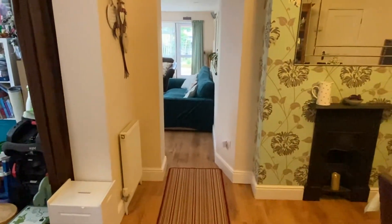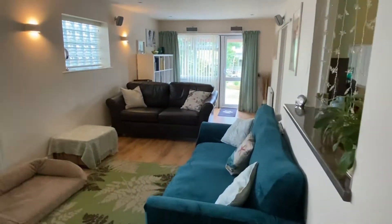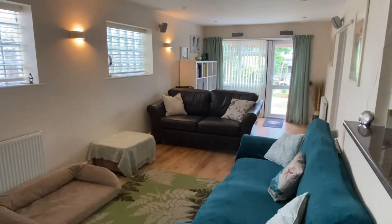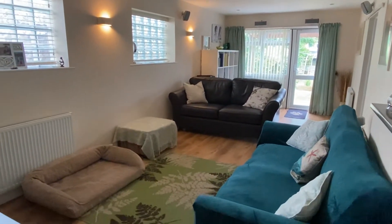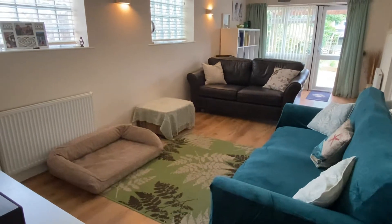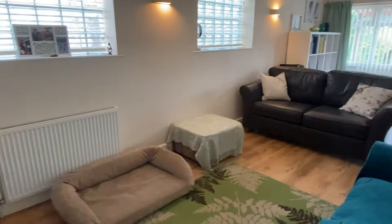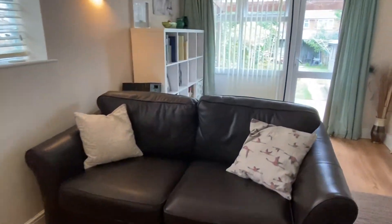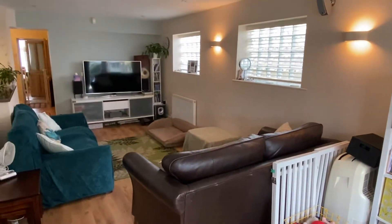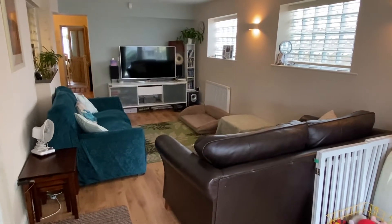Now let's take you through into the main lounge. This is at the rear of the house, part of the extension, and it's a dual aspect room — we've got side windows and also a rear window including a door opening to the garden. We've got laminate flooring here, which actually runs into the dining room and also the study. It's quite a nice size lounge — quite a long room.